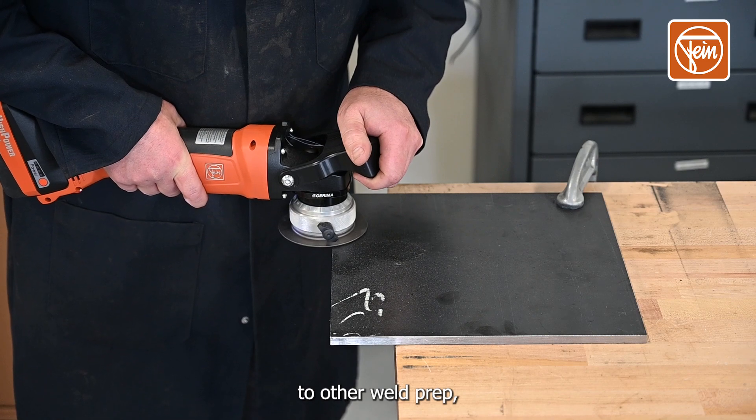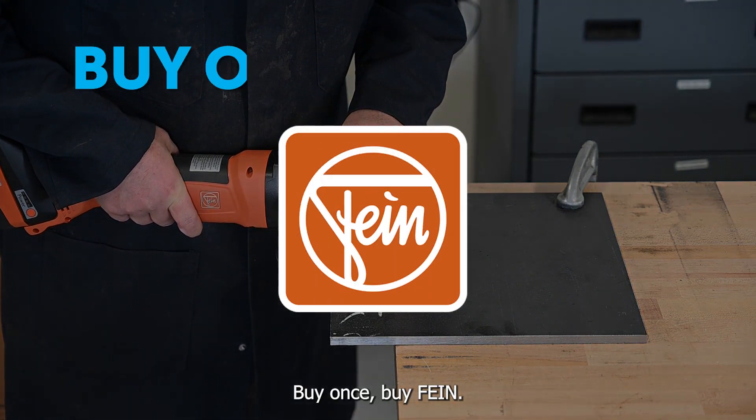Compared to other weld prep, Fine bevelers are just better. Buy once, buy Fine.